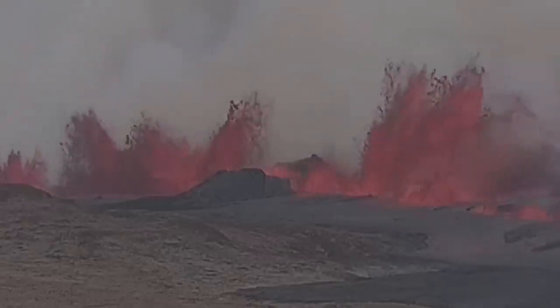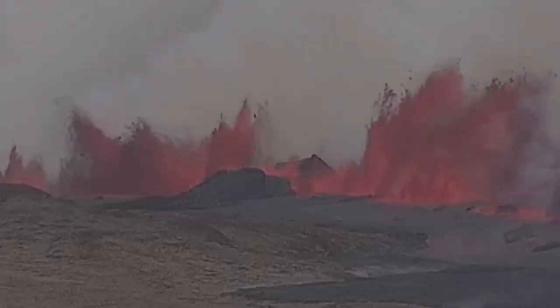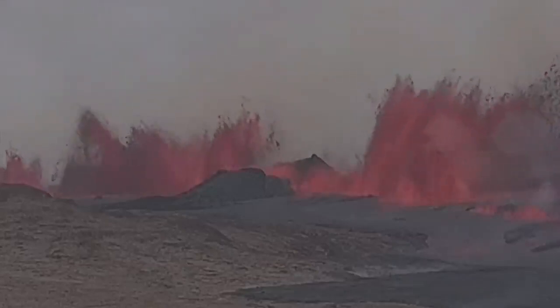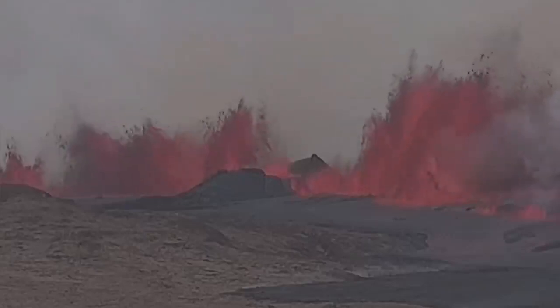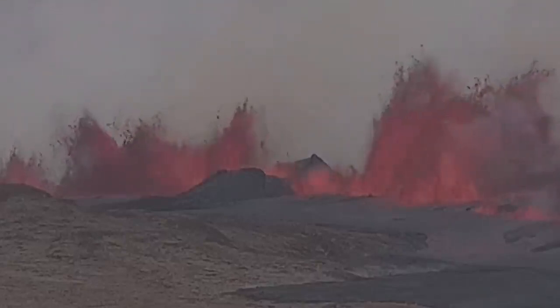Zooming in, you can see the K1 crater is now sliced like a cupcake — as if by a knife — by this fissure, which brings the magma from depth at Svartsengi through the conduit toward the east, then erupting in the Grindavík rift valley through that system of cracks.